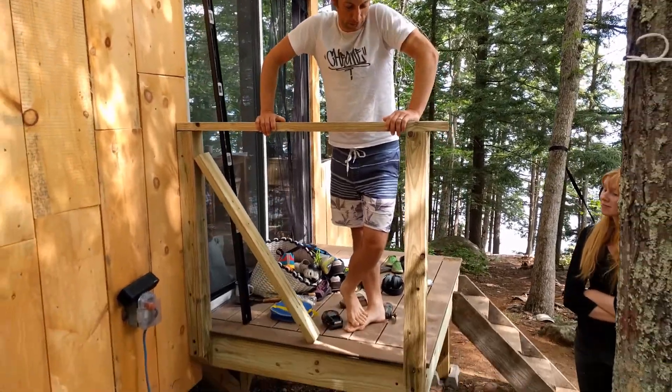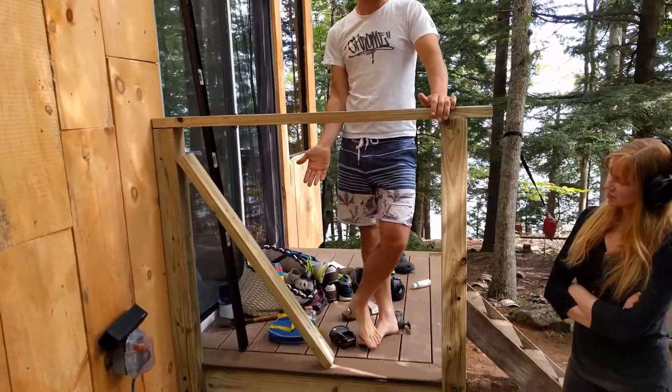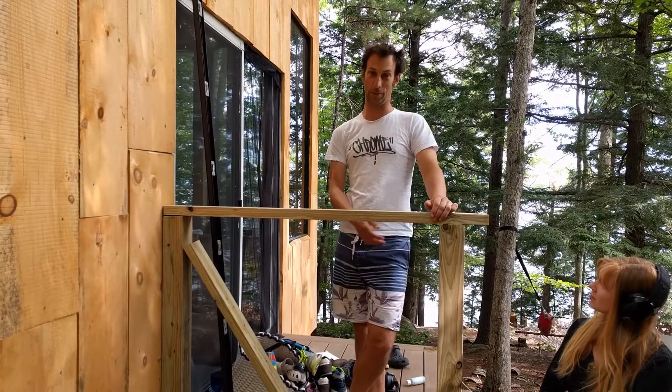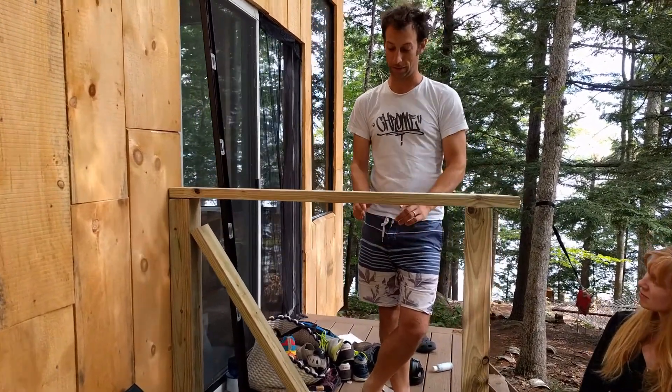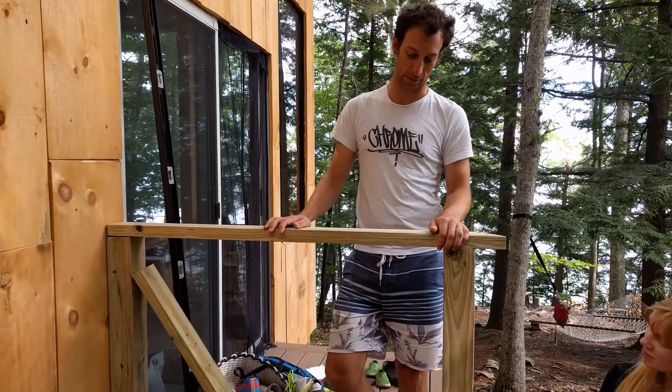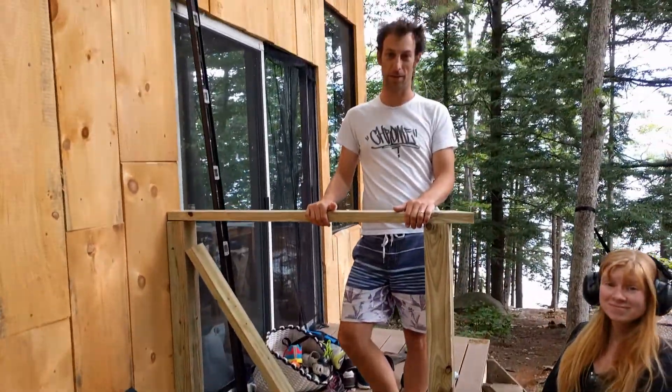Alright folks, we are just about wrapping up our week, which means we're wrapping up some of our projects. The new landing — it's not even new anymore, it's been here for three days. All it needs is a railing. That's what we're putting in right now. We'll have balusters slotted in here. Finish it up in the next couple of weeks.